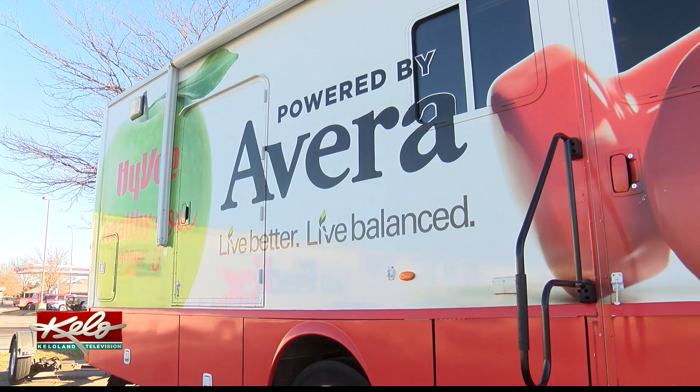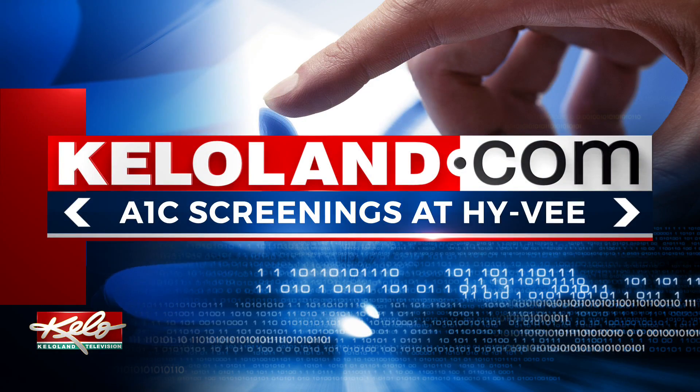With HealthBeat, I'm Sophie Heinemann. The Hy-Vee Healthy You Mobile will be parked at the Hy-Vee on Sycamore Avenue in Sioux Falls until 7 tonight. To see the full schedule and locations of where the screenings will take place for the rest of the month, go to this story on KELOLAND.com.